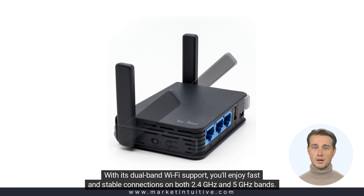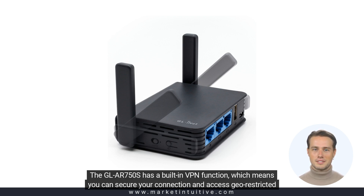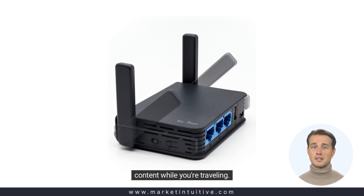With its dual-band Wi-Fi support, you'll enjoy fast and stable connections on both 2.4 GHz and 5 GHz bands. The GL-iR750 has a built-in VPN function, which means you can secure your connection and access geo-restricted content while you're traveling.